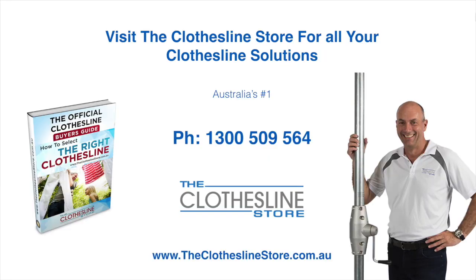So thank you for visiting The Clothesline Store. I hope we have a solution for you. If you need any further information, please contact one of our team on the number below or download our official Clothesline Buyer's Guide. My name's Jason. Thanks for dropping by and bye for now.